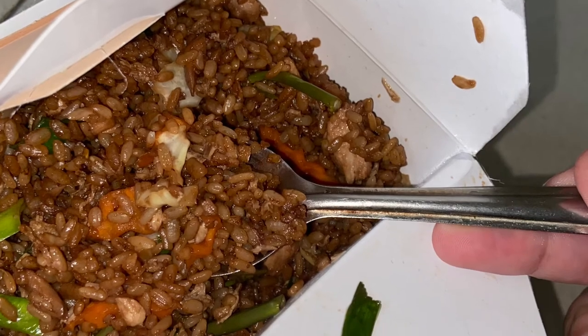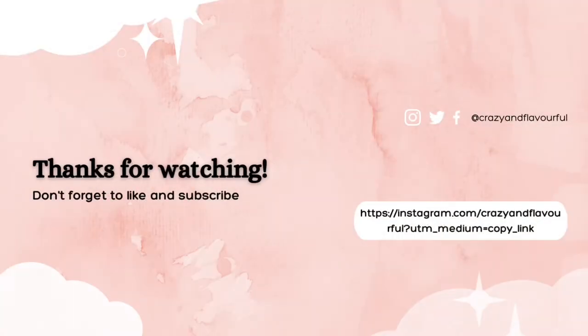Do try it out if you haven't already. Stay tuned for more, thanks for watching, and don't forget to like, comment, and subscribe.